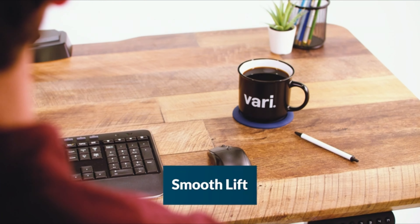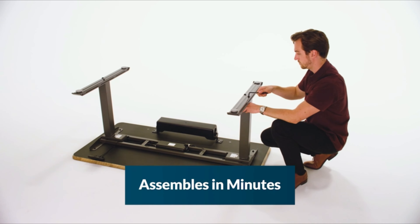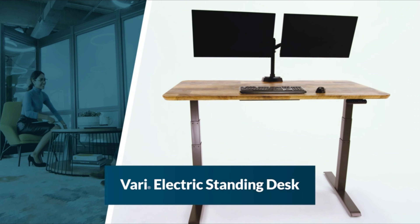What especially impressed us about the VARI desk was the ease with which we were able to put it together. It took about 15 minutes total to get everything assembled — about half the time of other standing desks we tested. If you're not particularly handy, this is definitely the standing desk for you.